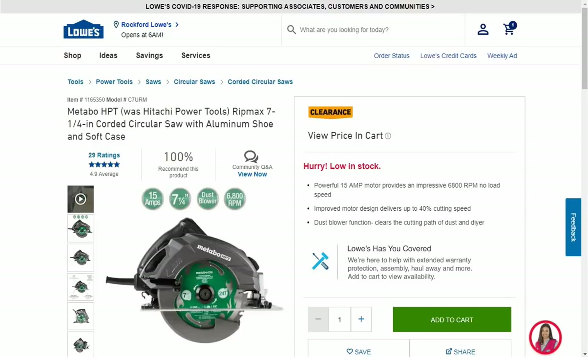Next we have another Metabo HPT — formerly Hitachi — Rip-Max 7-1/4-inch corded circular saw with aluminum shoe and a soft case. It's $74.50. Only a couple of stores had it; everyone else has it for $149. No middle ground — you're either paying full price or you're paying half price.